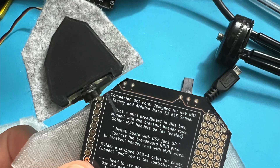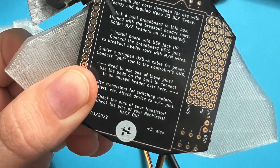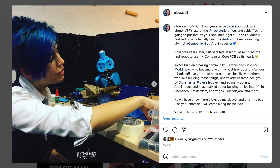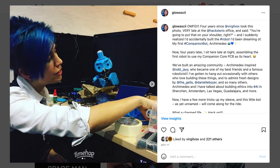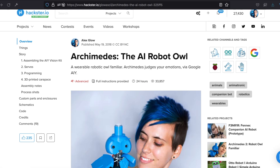I removed the companion core from this prototype while troubleshooting some issues with the motors. It turns out the core was not the issue, so I plan to stick it in again. Funnily enough, my last-minute bot building session also marked four years since the debut of Archimedes, my first companion bot, an AI-powered owl.